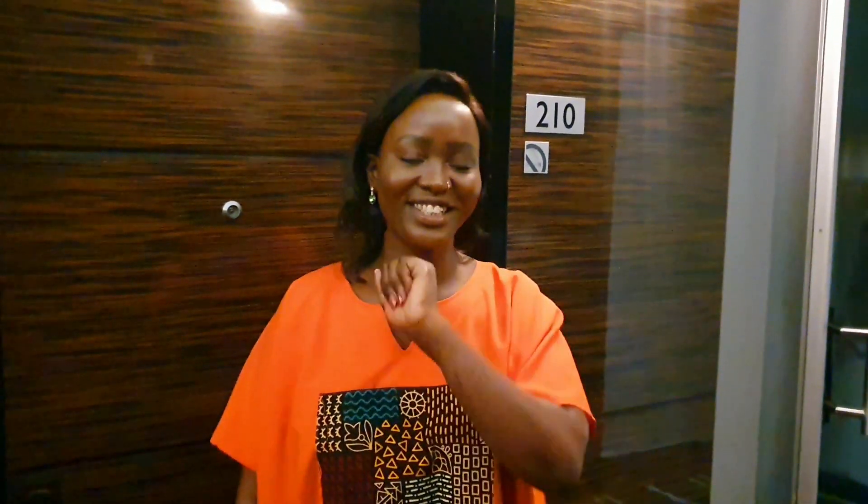Hello there, good morning, good afternoon, good evening depending on where you're watching from. Your girl Ayoma here is in Lusaka, Zambia. I've been staying at this beautiful hotel, the Radisson Blu Hotel in Lusaka, and I have enjoyed my day. I said, you know what, let me give my fans a tour of the room I've been staying at.